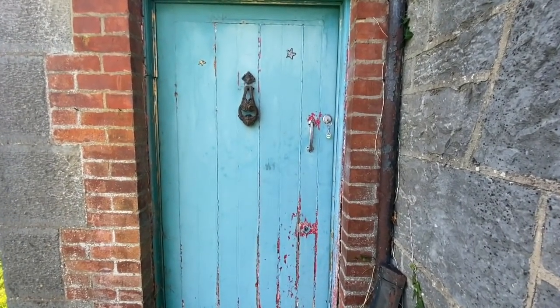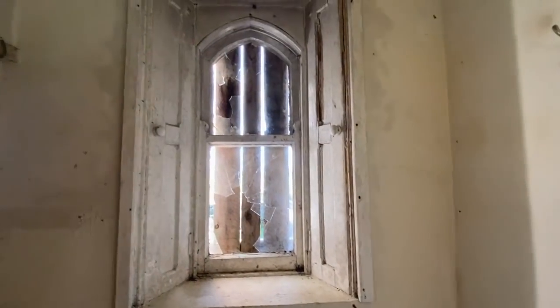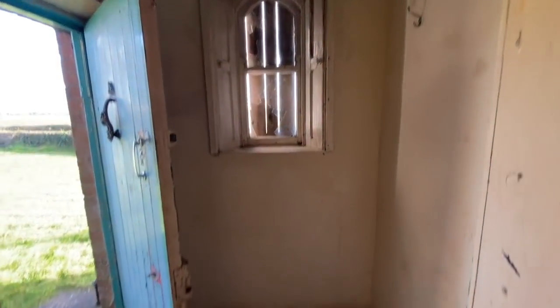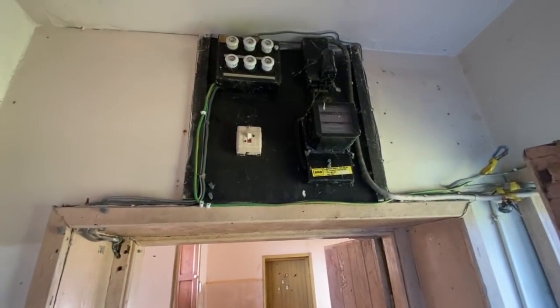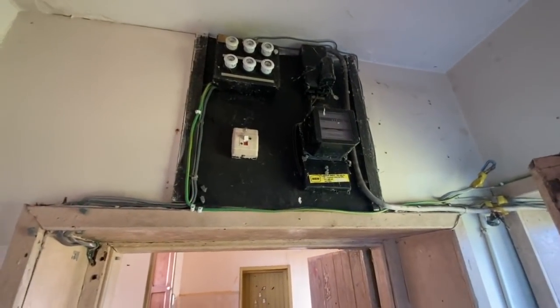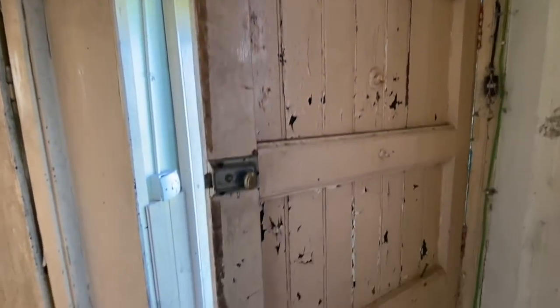When you come in first you have the back of that gorgeous window we were looking at earlier, a little hall with beautiful tiles, hooks here, and your power up there. This is an older board than what we'd be used to nowadays but it can be upgraded and worked on — so this is a big plus.